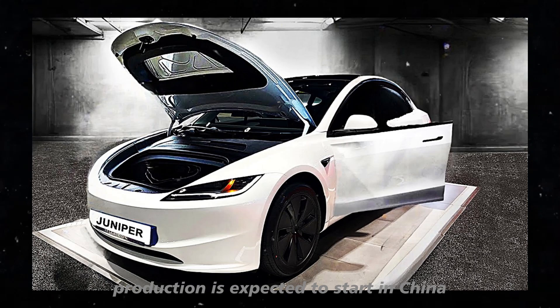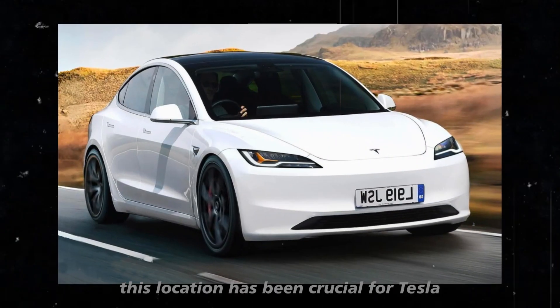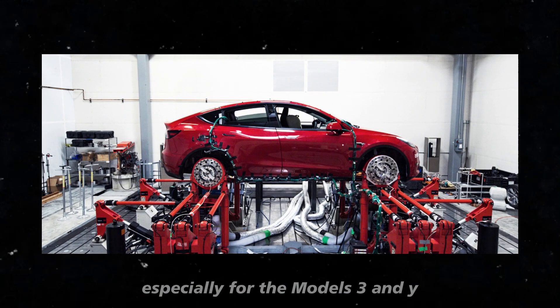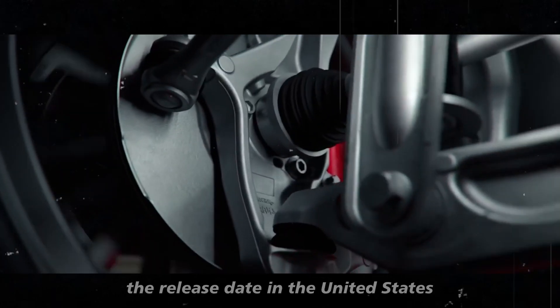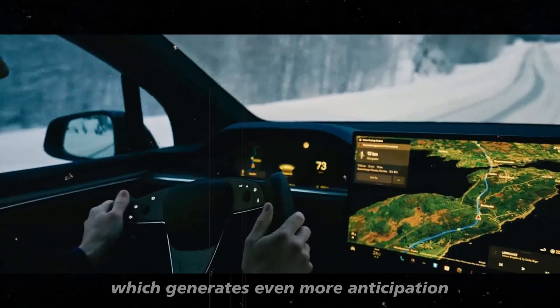But when and where can we expect to see the Model Y Juniper on the roads? Production is expected to start in China, possibly at Giga Shanghai. This location has been crucial for Tesla, especially for the Models 3 and Y, and it seems to be the perfect place to start Juniper's production. However, the release date in the United States may be postponed until 2025, which generates even more anticipation.